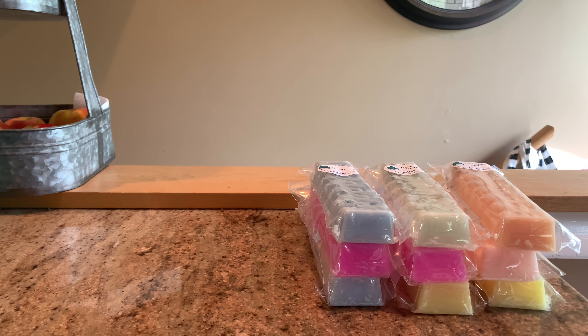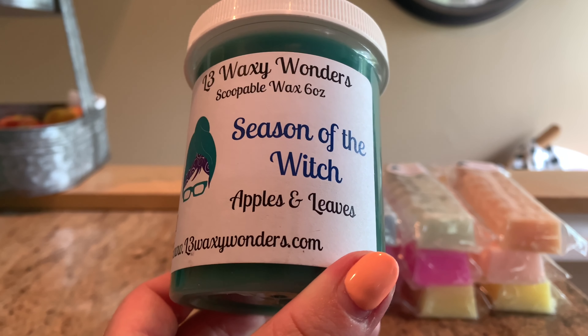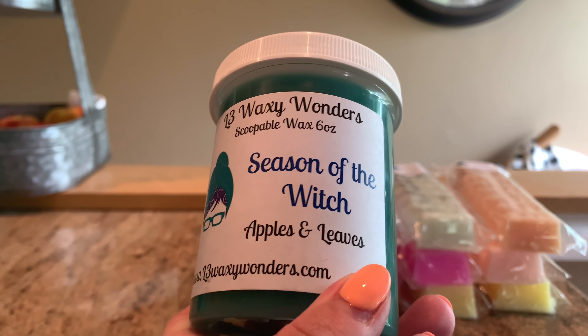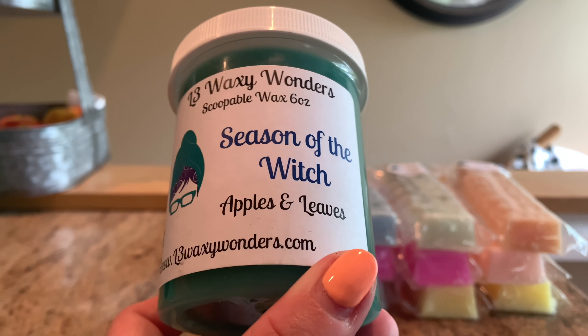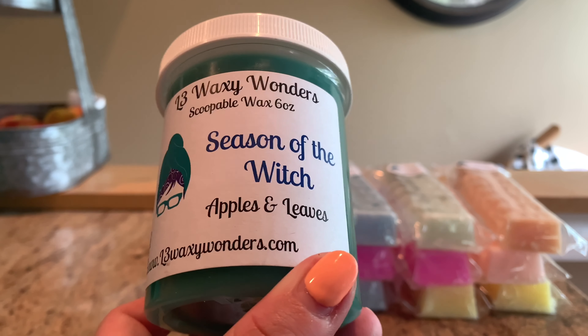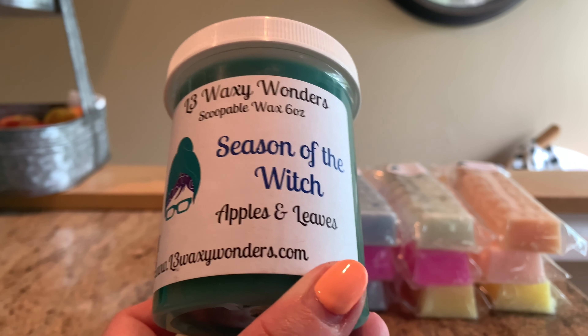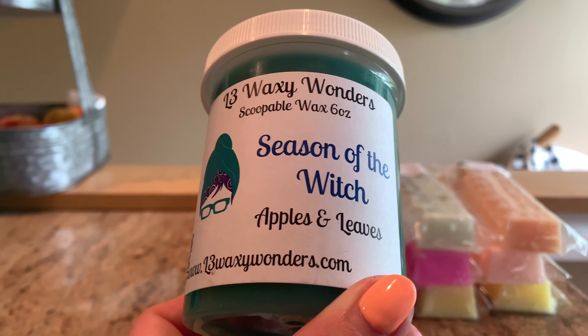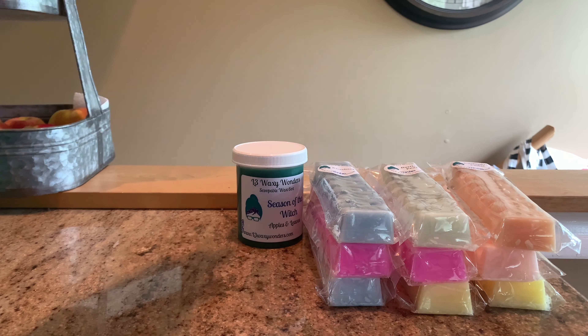We have one scoop and it is Season of the Witch — apples and leaves. It's such a good green color, though the lighting is doing it no justice. I don't even really like apple, but man, this is fall in a jar. Her Leaves smells exactly like the Bath & Body Works type mixed with apples. I can see myself melting this all through fall — windows open, leaves slightly changed, football on a Sunday.